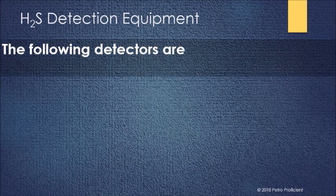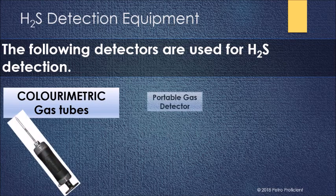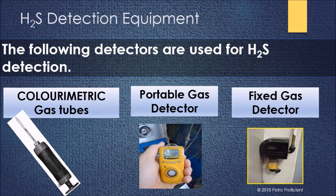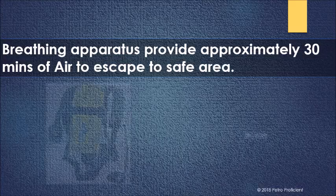H2S detectors comprise colorimetric gas tubes, portable gas detectors, and fixed gas detectors. Breathing apparatus provides approximately 30 minutes of air to escape from an H2S zone to a safe area.